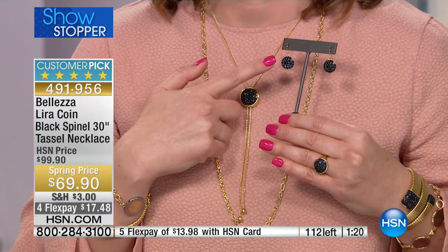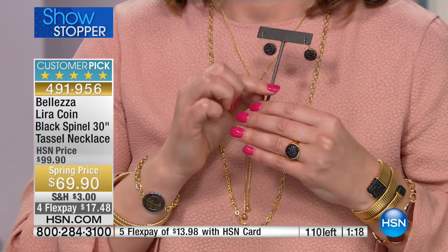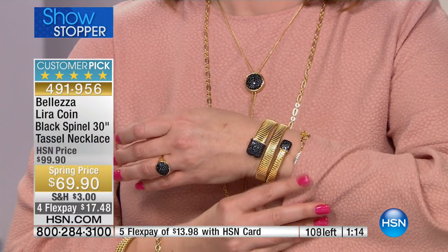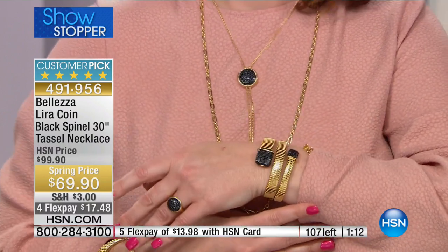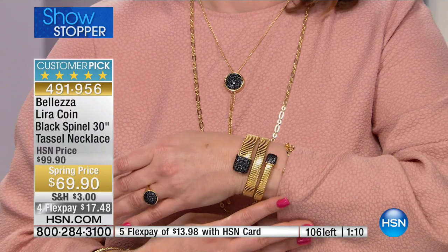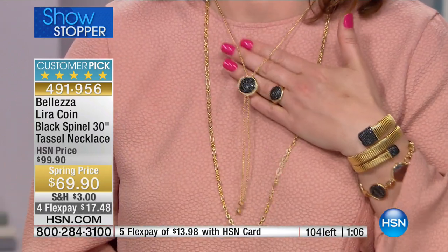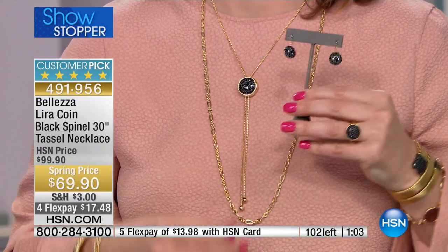Maybe you want a perfect little earring to go with it — we can give quick mentions on all the matching pieces. You add the earrings, you add the ring, and look at what you've done. You're transforming the look and transforming yourself into a completely different woman.